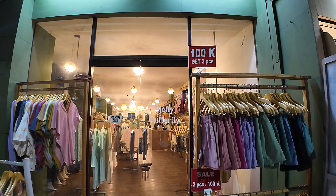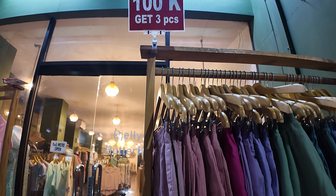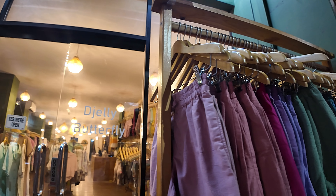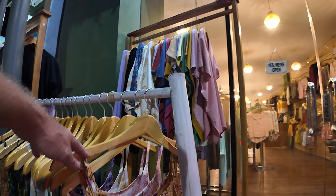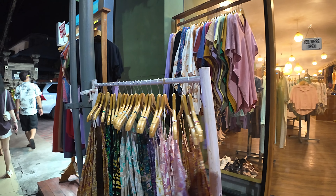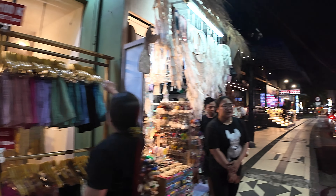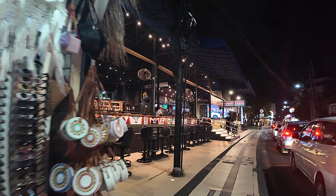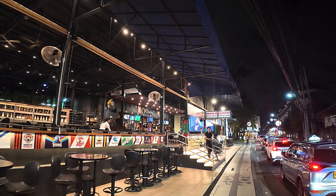We have a ladies clothing shop here called DJ Butterfly — 100k for three pieces, some ladies shorts there, and also some ladies tops for the beach. Nice collection on there.